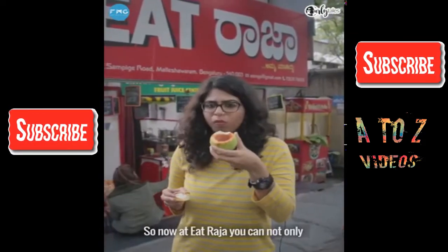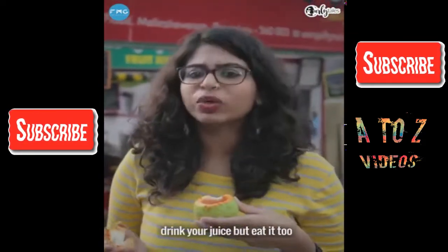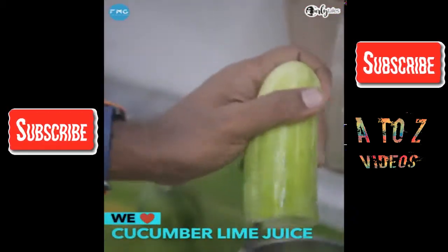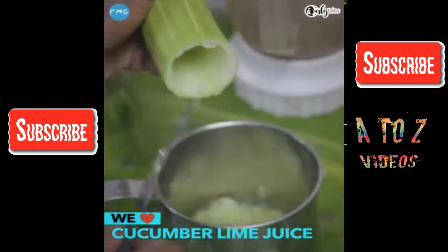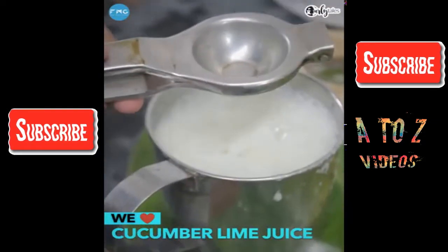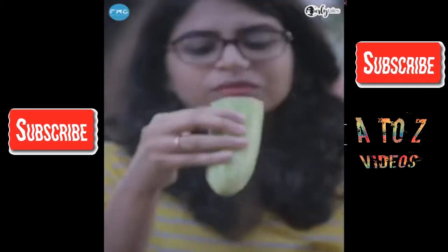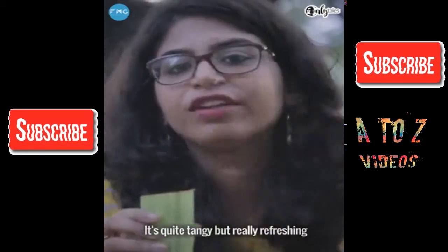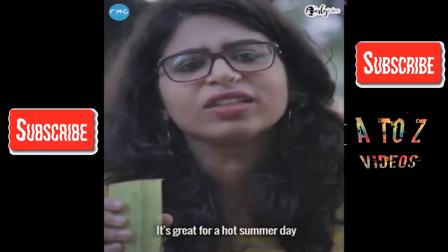At Eat Raja, you can not only drink your juice, you can eat it too. It's quite tangy but very refreshing, and it's great for a hot summer day.